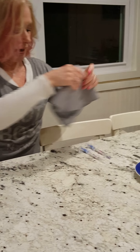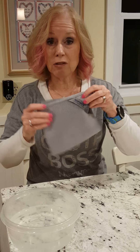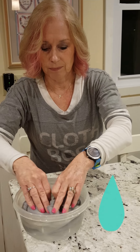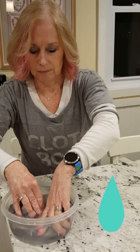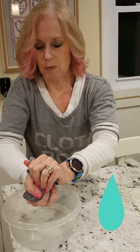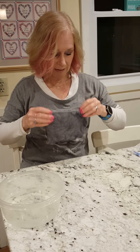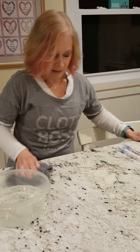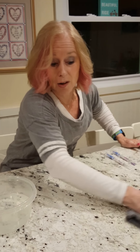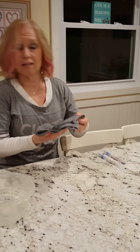Now I'm going to take my Norwex Envirocloth — using the side with the tag — and put it in just water. No other chemicals, no other cleaners, just my Envirocloth and water. I'm going to squeeze it out and use this side to clean that surface where the chicken was. And I'm also going to clean where the counter was already clean, to show you how amazing this microfiber is.